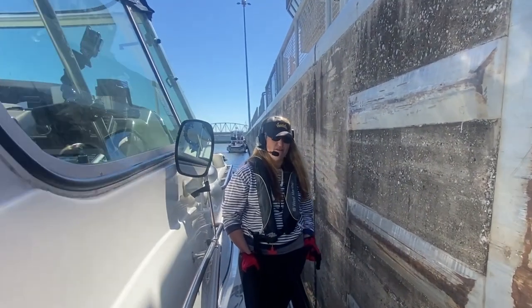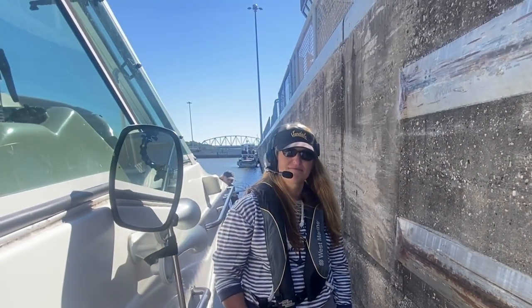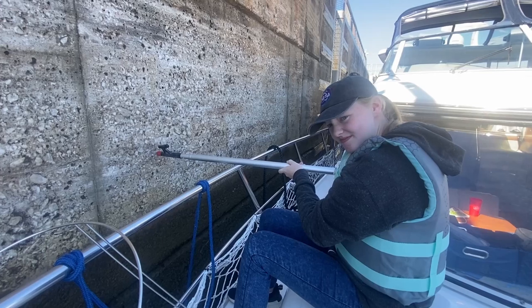I like to keep control of the line during the locking. Alright, we're here on the bow — Madeline, what do you do during locking?